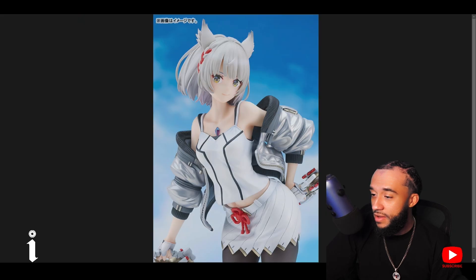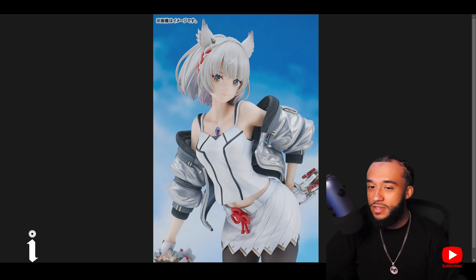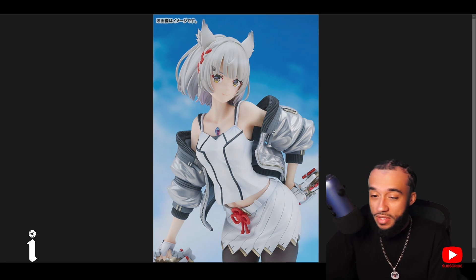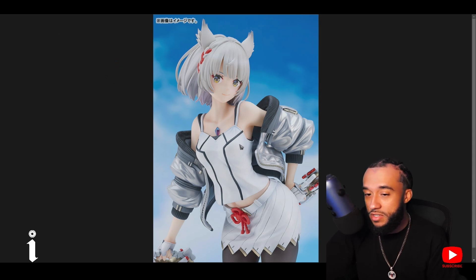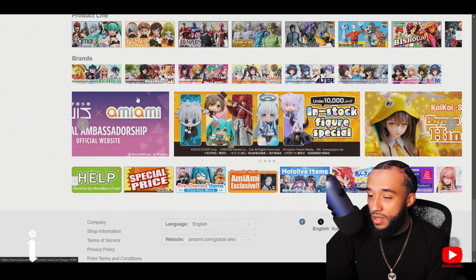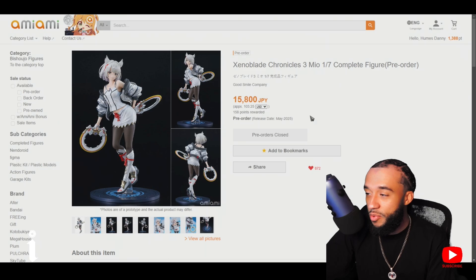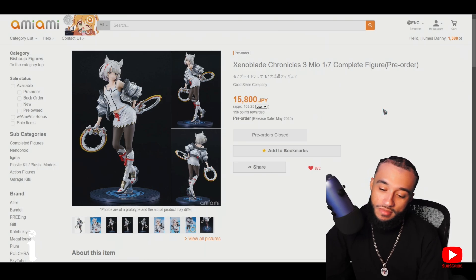Heading into May — Mio from Xenoblade Chronicles 3. Also as a sidebar, Xenoblade Chronicles X is coming out I think around April or March on Switch next year. I haven't played that one since it was locked on the Wii U and I never had one. But anyway, back to Mio — it's a 1/7 scale from Good Smile, comes out in May. Pre-orders are closed, which isn't surprising because people love Xenoblade. About 103 dollars USD, around 15-16k yen.